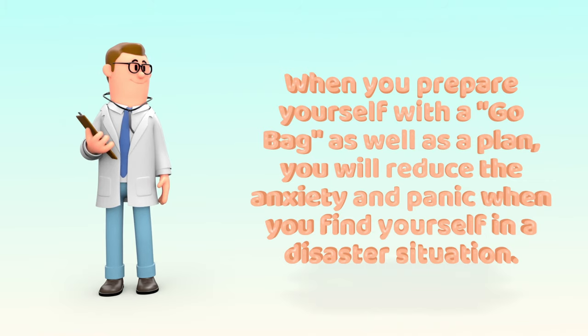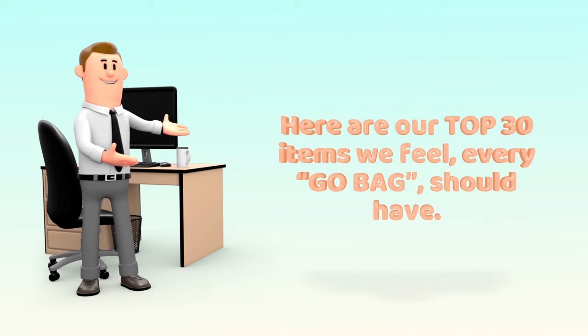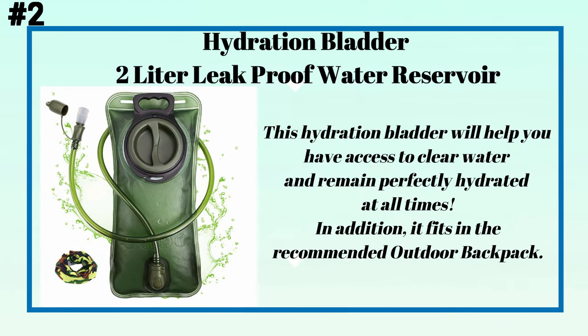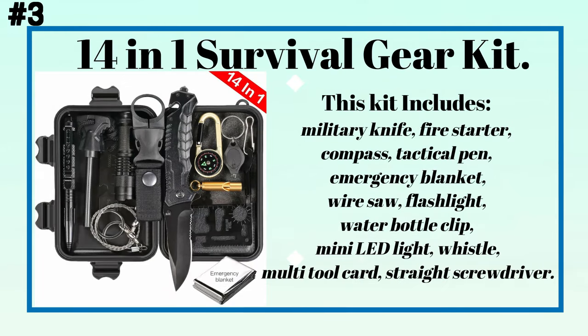Here are our top 30 items we feel every go bag should have. Number one: a 60-liter outdoor backpack. This backpack is constructed with waterproof 600D nylon material and can hold up to 60 liters — not small, but not too big. Number two: a 2-liter leak-proof hydration bladder water reservoir. This will help you have access to clear water and remain perfectly hydrated at all times, and it fits in the recommended outdoor backpack.